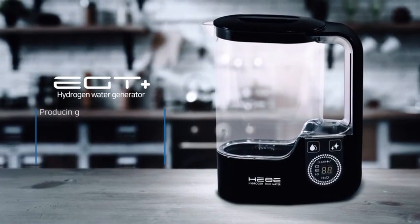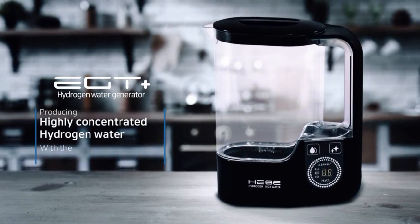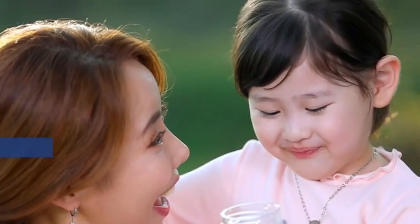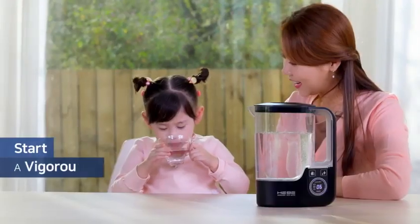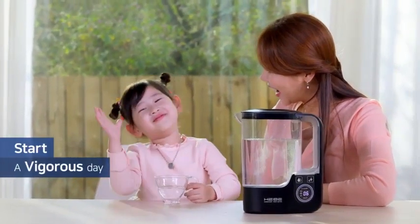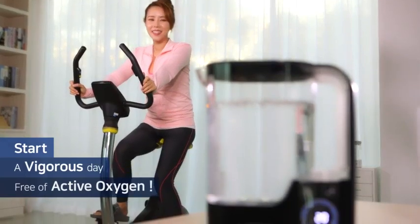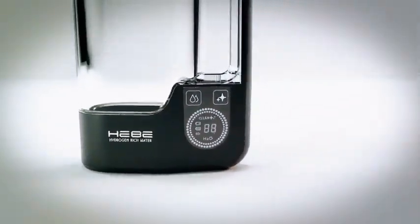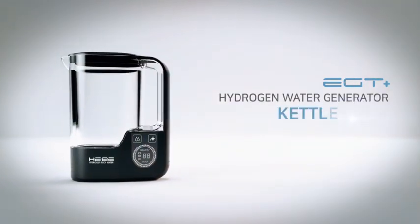Kettle EGK1 — the world's first high-concentration hydrogen water dual generator. Now start a vigorous day with the hydrogen water generator kettle EGK1, which quickly and easily emits active oxygen from our body.